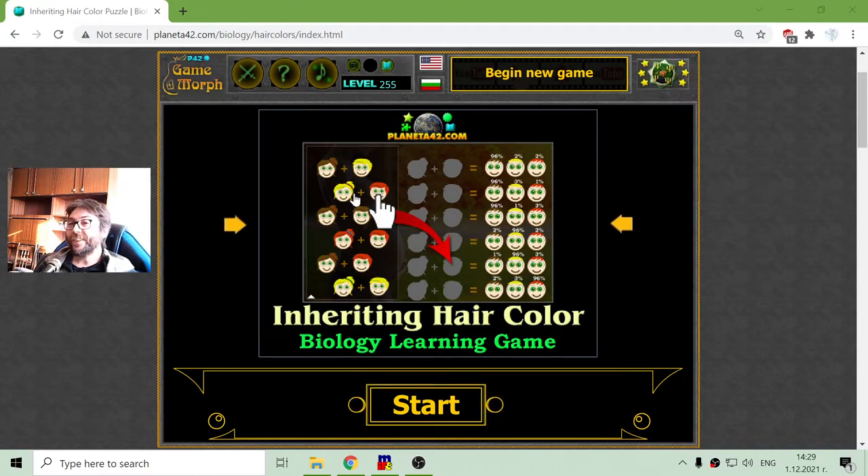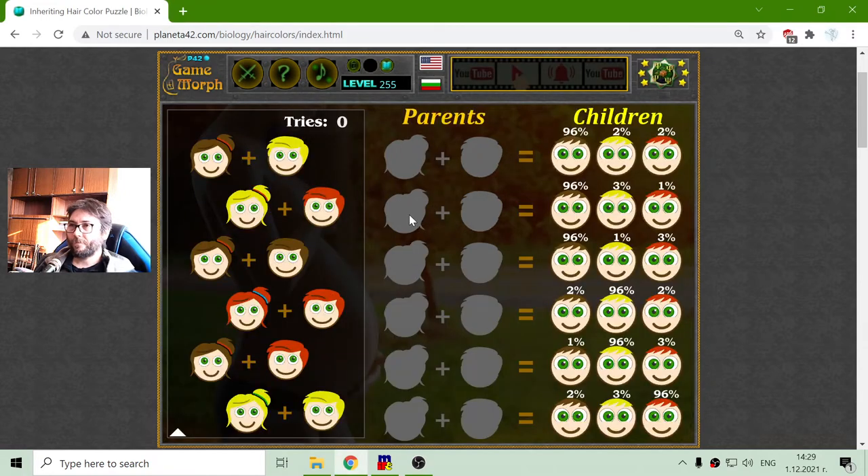Today's biology game that I play is the Inheriting Hair Colors puzzle. I will begin from the top.